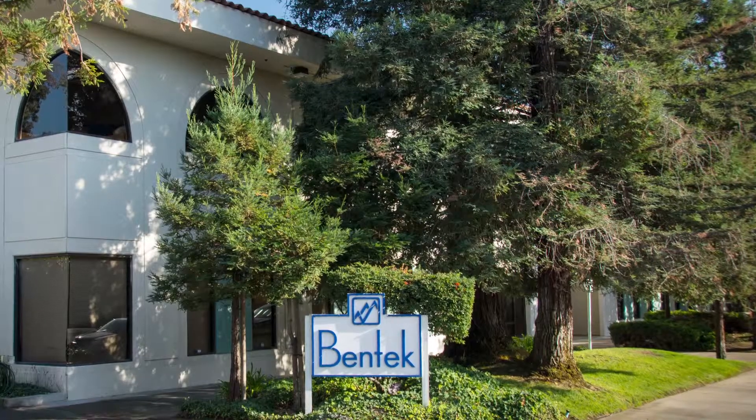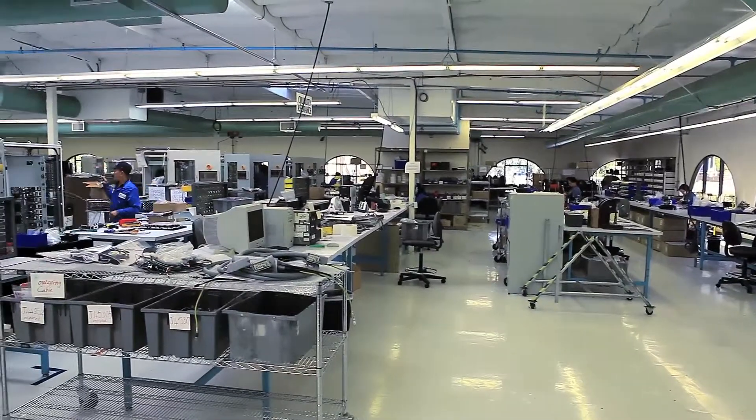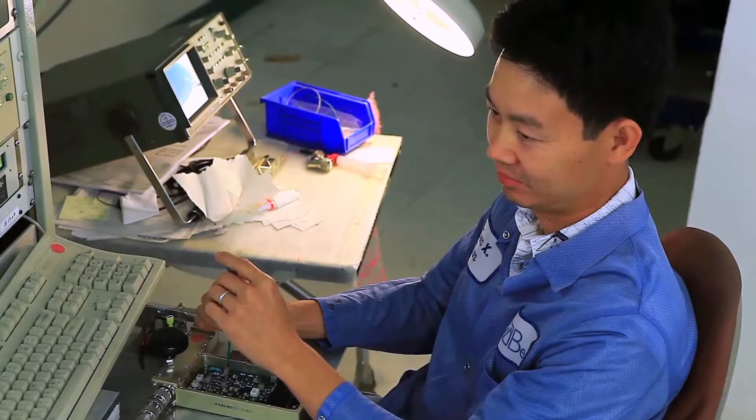For over 25 years, Bentec has offered a range of products and services designed and manufactured in the Bay Area for a range of customers in the semiconductor, aerospace, and military markets.